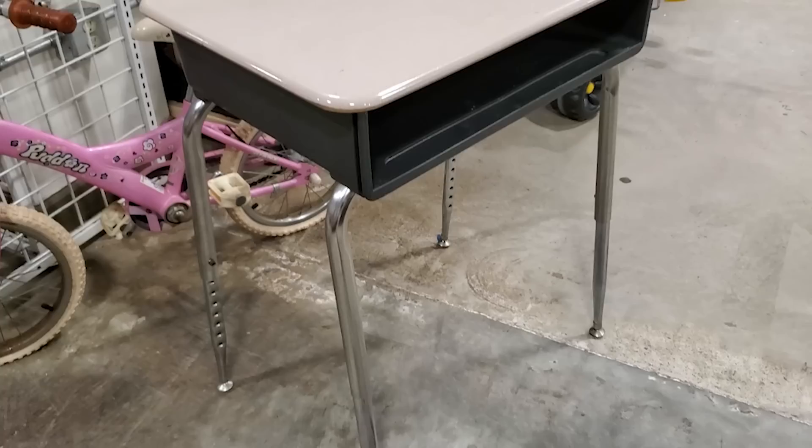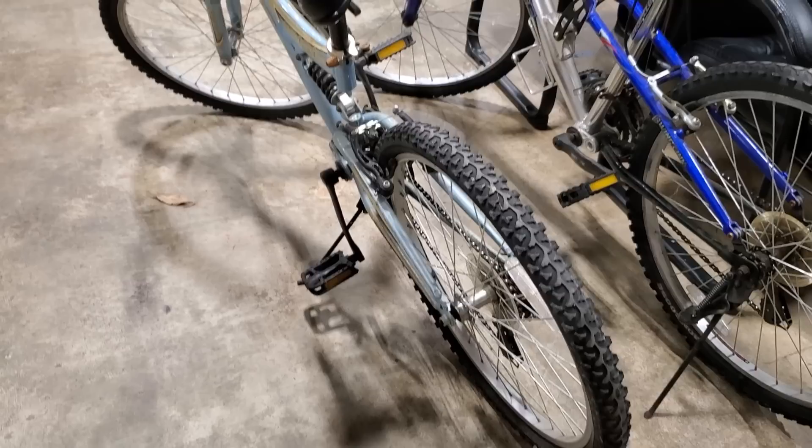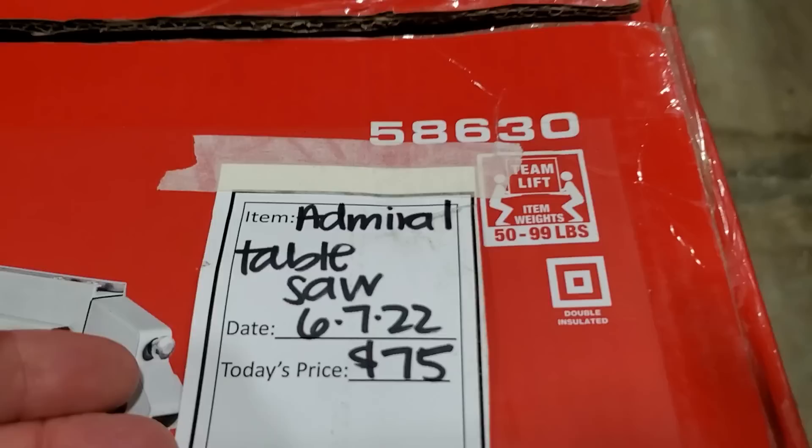And then look at this — they had some bicycles. So definitely check out your Habitat ReStore for bikes — they had kids' bikes and they actually had an adult bike coming up in part of their silent auction. And look at this — brand new in the box, never been used, a table saw for $75. Again, you never know what you're going to find at your Habitat ReStore.